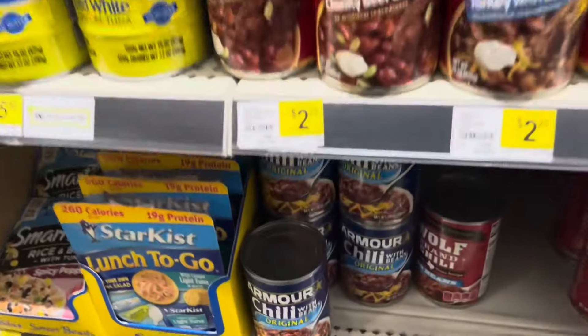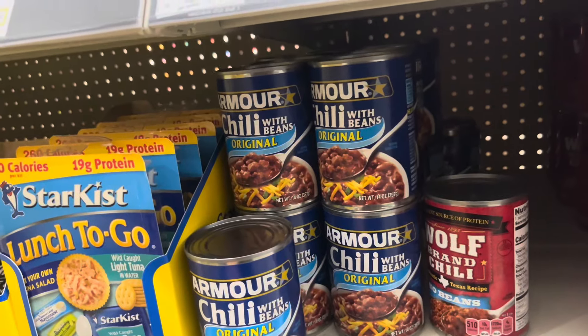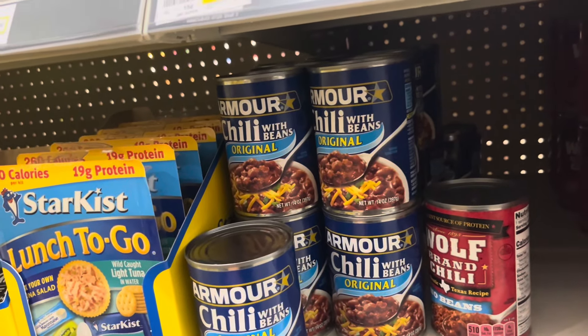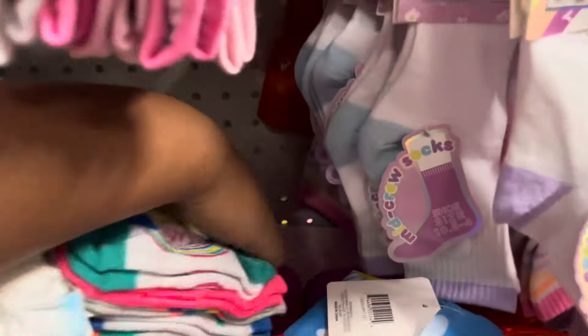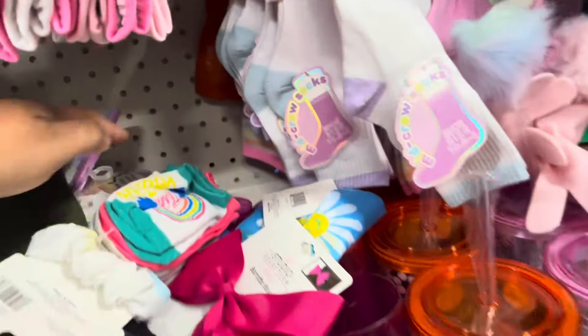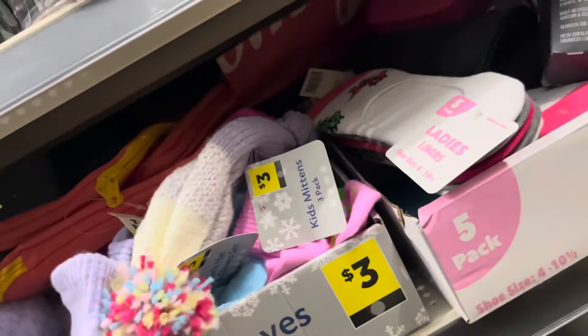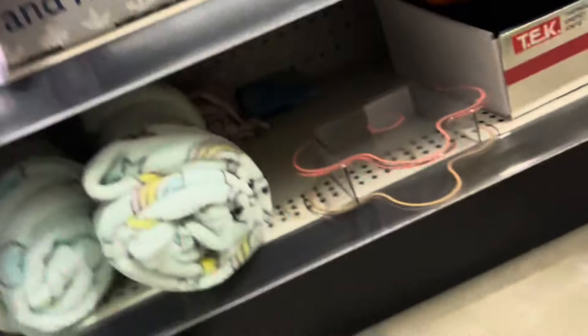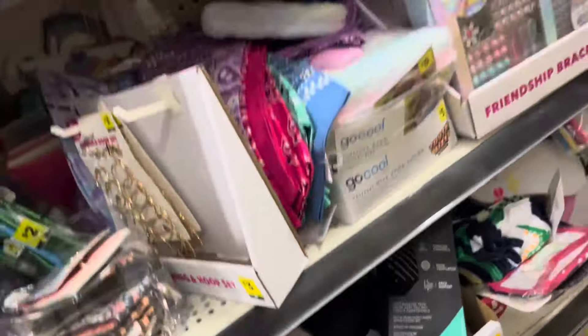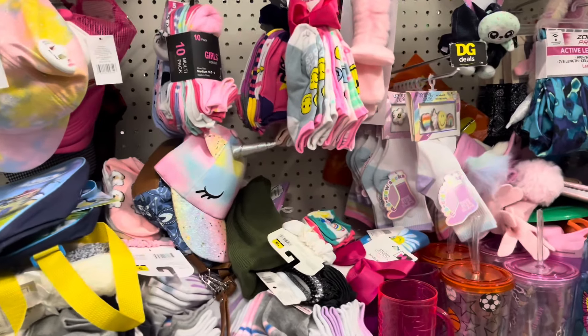For the Armour chili, I found out it's the one with the hot dogs but also the one that says original. Look what I see — it's either someone's hiding them or whatever, but they're there and I'm leaving them there.